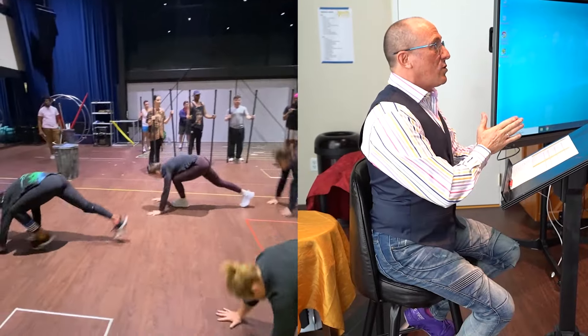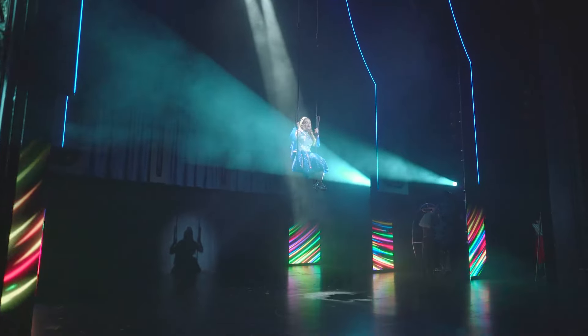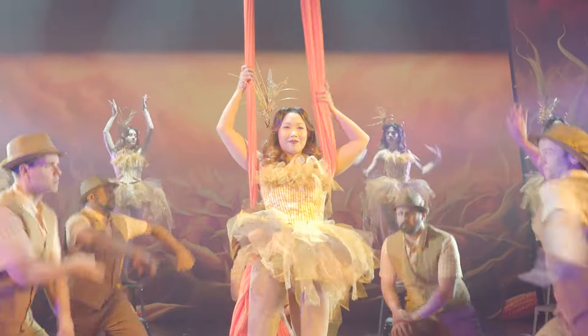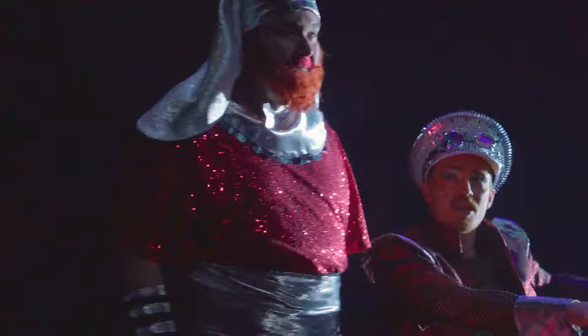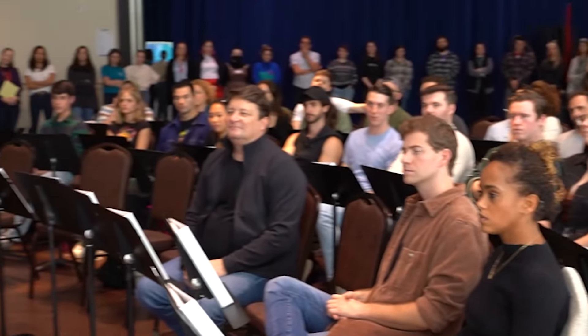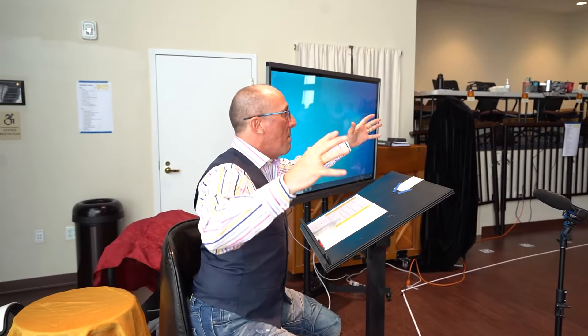We are setting out to tell that tale in just a new and creative way. We have things that are available to us theatrically — video, automation — all this technology that this show is screaming to have supported, but we didn't have it ten years ago. Why go see this again? Because you've never seen it like this before, and you've never seen it with this cast.